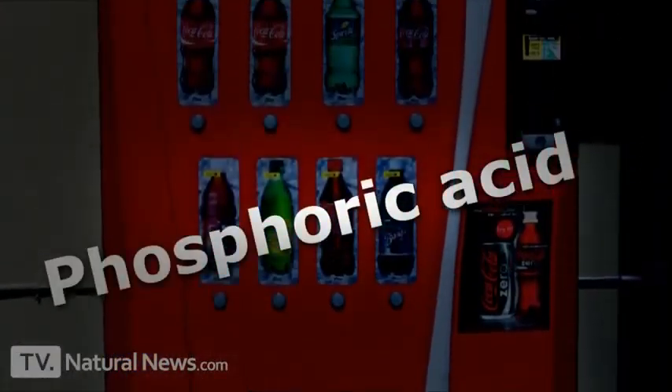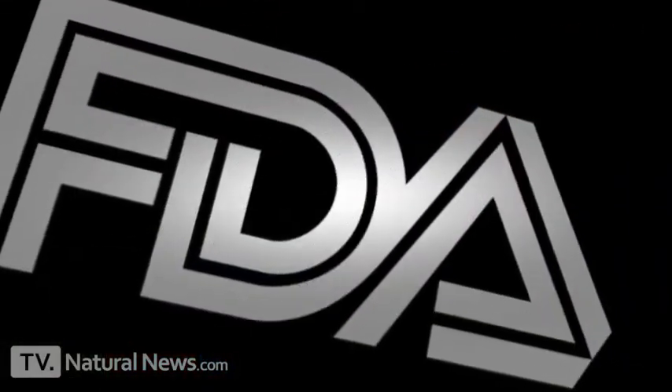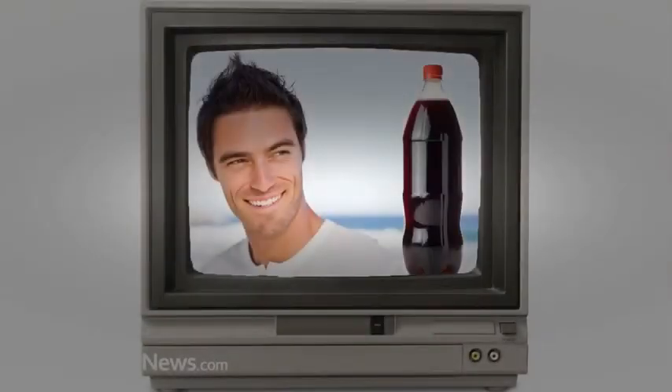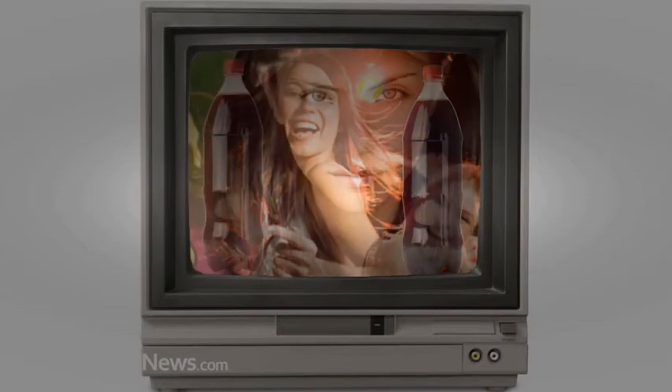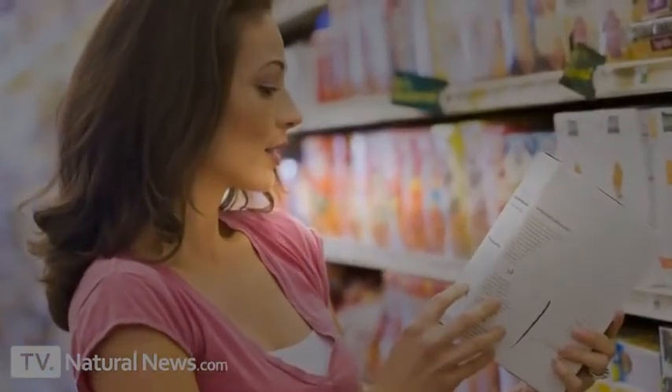This is what happens when you bathe your teeth in phosphoric acid, and nearly every soda pop on the market today contains phosphoric acid — you can see it right on the ingredients label, and it is approved as a food ingredient by the U.S. Food and Drug Administration. Soda company advertisements like to imply that if you drink their sodas you'll be happy, popular, maybe even sexy. In reality, you are destroying your teeth and your bones. That's why here at the Natural News Forensic Food Laboratory, I urge you to read labels and avoid any beverage made with phosphoric acid.